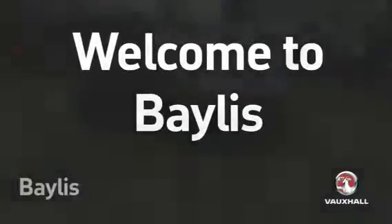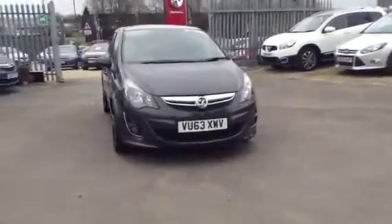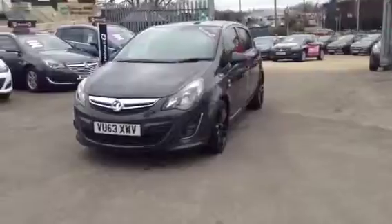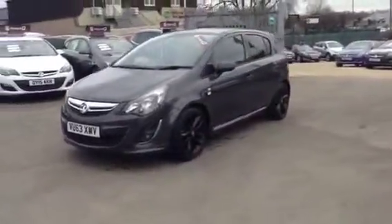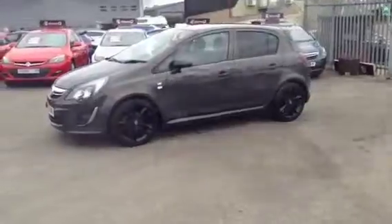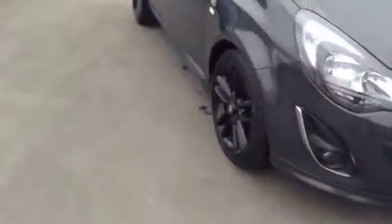Hello and welcome to Bayless Vauxhall. You're currently viewing the Vauxhall Corsa Limited Edition 1.3 CDTI Ecoflex model. This is a five-door hatchback finished in phantom grey metallic paint and registered in September 2013. This is a Network Q approved used vehicle, which comes with 12-month cover on the brakes, the battery and clutch.